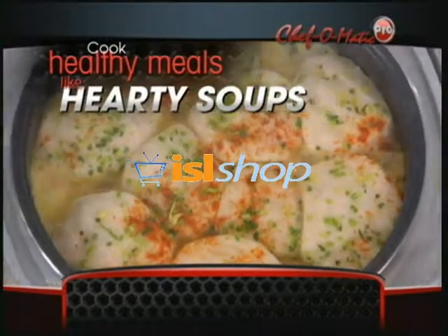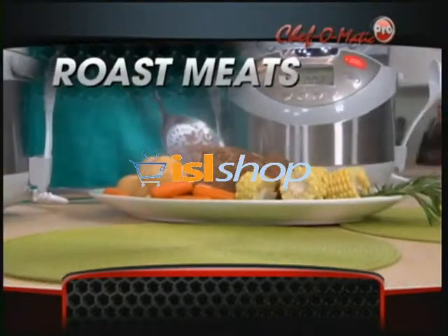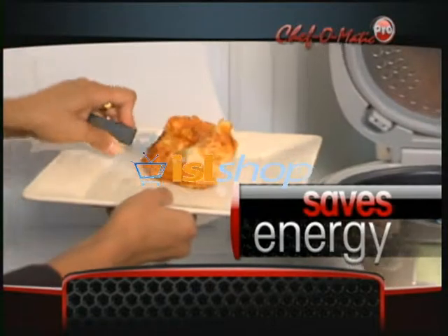Cook rice, pasta, hearty soups, steamed fish, roast meats, baked desserts, and more — which saves energy.